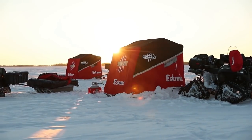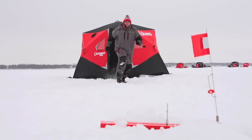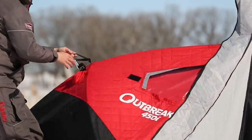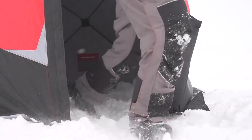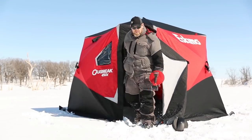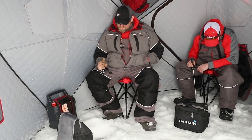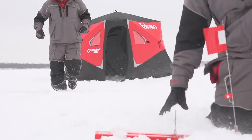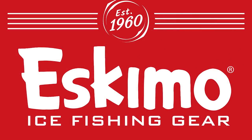At Eskimo, we have the tools to help you enjoy your time on the ice. We like the Outbreak 450i with its full-size no-trip door that's nearly 74% bigger than a standard door, making it much easier to load and unload. With 75 square feet of fishable area, you'll be warm and comfortable during your day on the ice. Check out the Outbreak 450i and the full line of products at geteskimo.com.